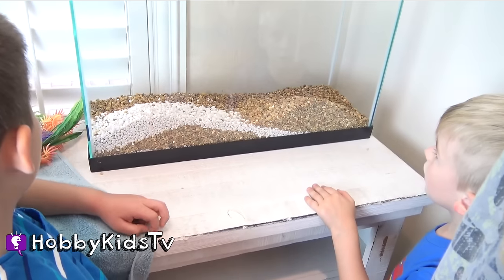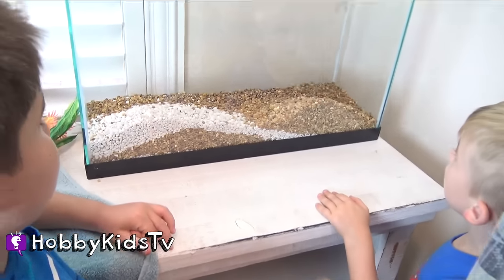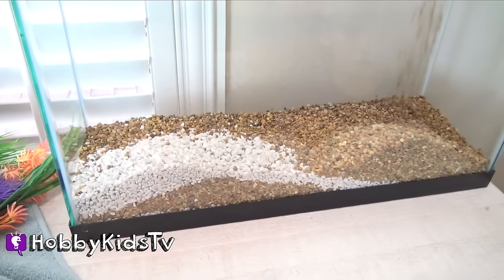I think we'll have a patch of white. Kind of looks like a mountain, huh? Yeah. It's our white mountain.